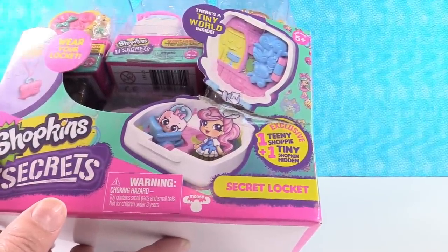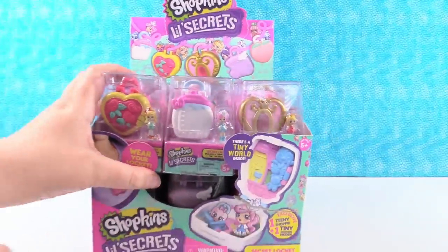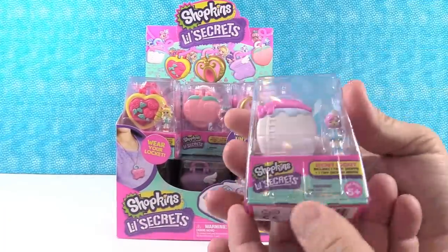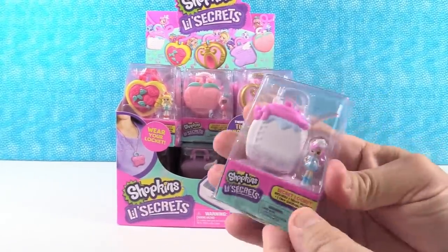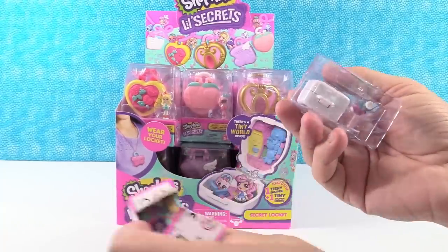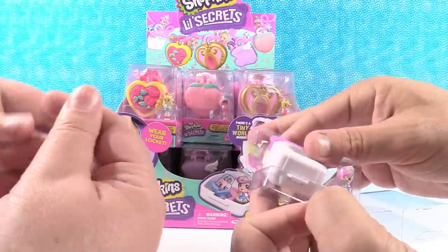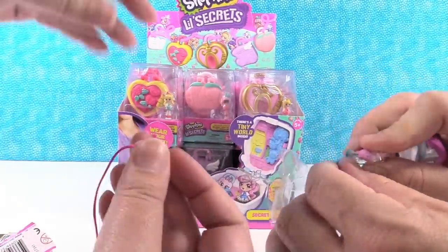You get a teeny and a tiny. So we have a full box here. Paul's going to open the first one and we are going to open the full box, or until we find the full set. We'll explain that once we see the checklist. There's the checklist inside of there. In the little box you also get a little necklace piece so you can wear your locket — you can hang it from this. That's really cute.